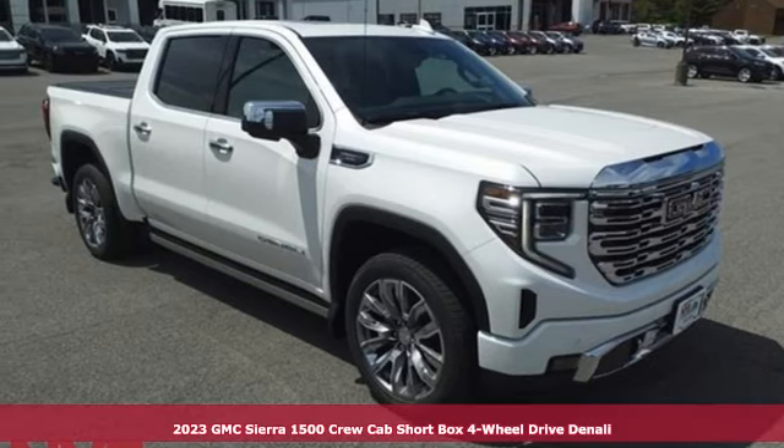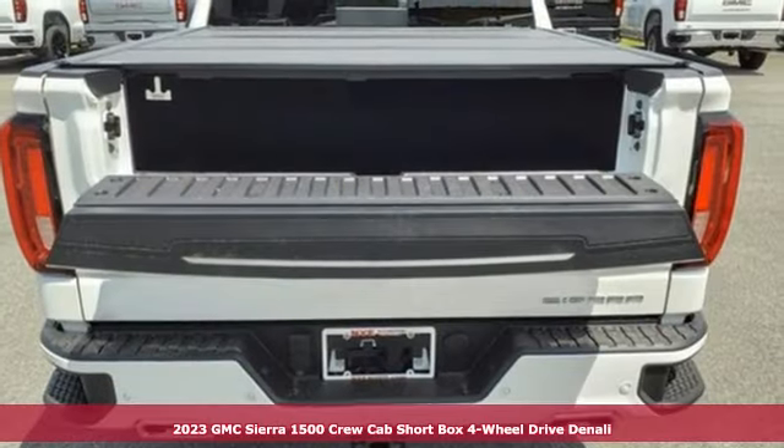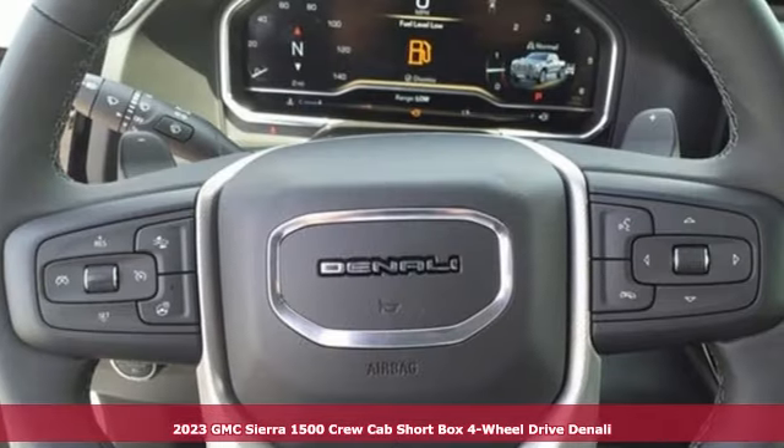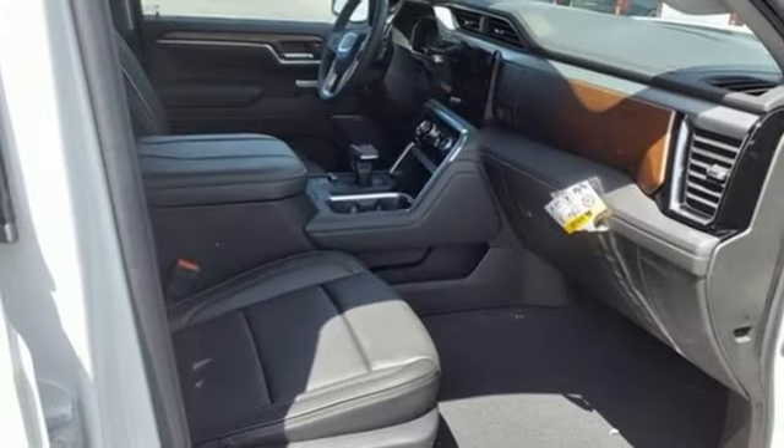It's a new 2023 GMC Sierra 1500. GMC — it's not just a vehicle, it's a professional-grade tool. And with features like these, every drive's a pleasure.